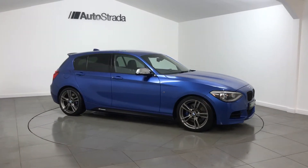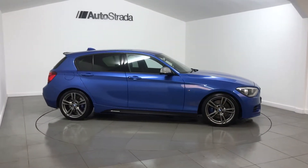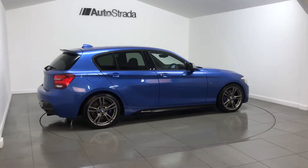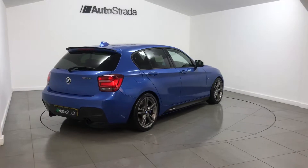Autostrada are delighted to offer this 2015 registered BMW 1 Series, finished in Estoril metallic blue. This car has covered 39,000 miles from new.